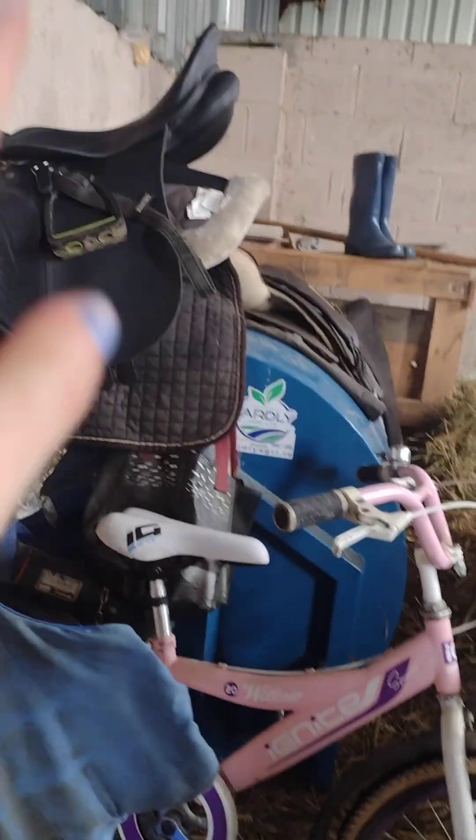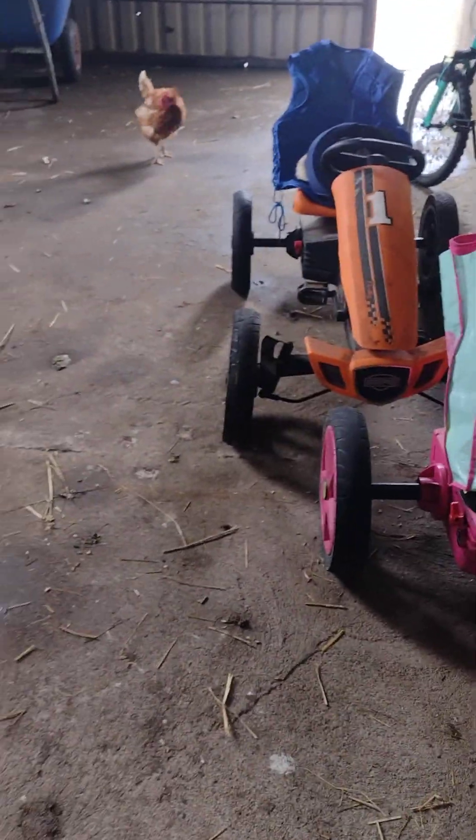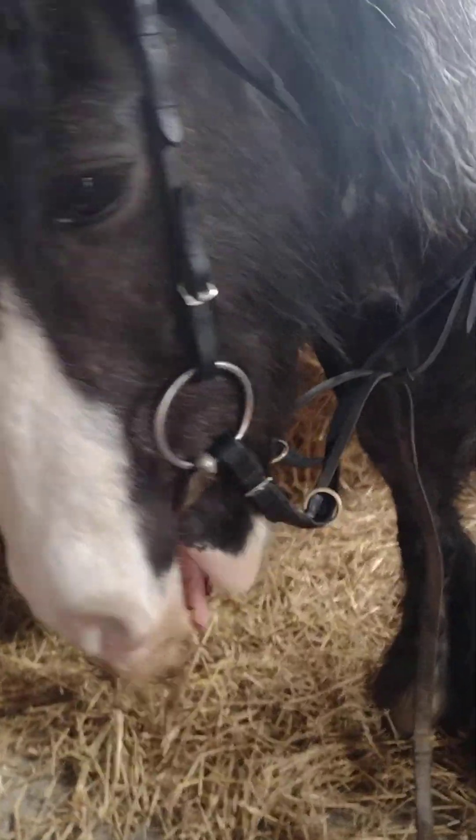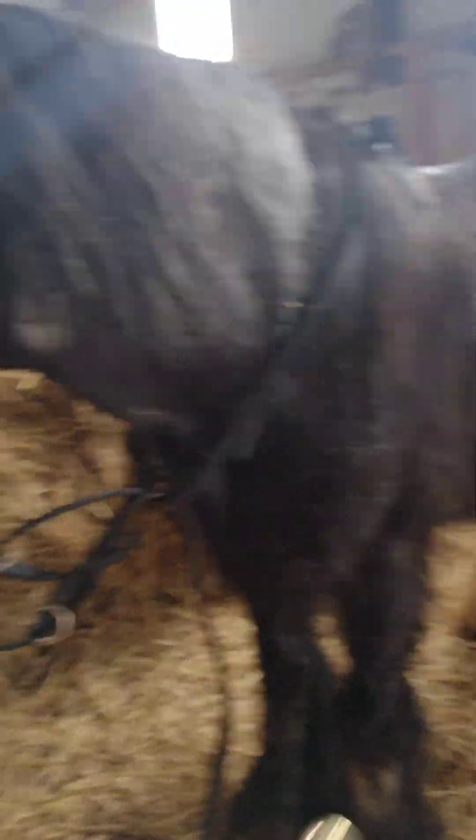We are going to ride with this saddle pad today — with the new saddle that we got. And we are just going to go and get the bridle on. So guys, we have the bridle on. And then we are going to get the saddle on.